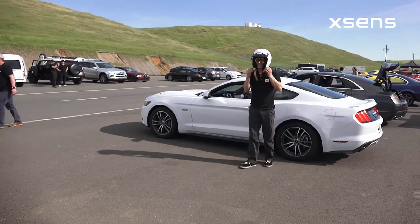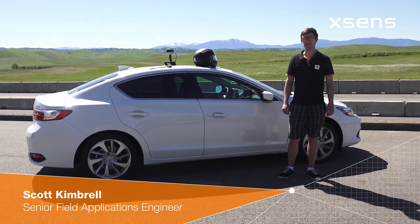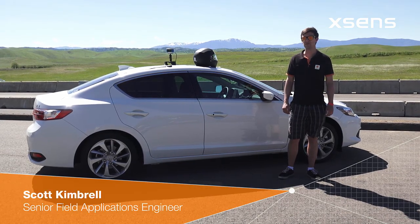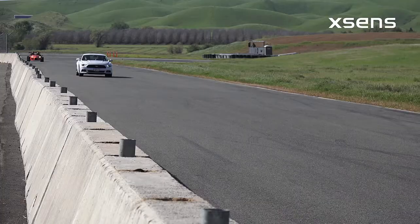Hi, my name is Scott Cambrill. I'm a field applications engineer at Xsense. We're here today to test inertial sensors on the track and meet many of our customers who are using the Xsense products in their autonomous systems.